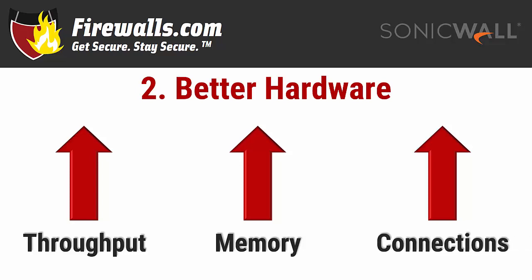Concurrent connections are another upgrade feature. For instance, the TZ350 offers anywhere from 9 to 100 times the concurrent connections per second of the SOHO, depending on whether they're standard packet inspection or deep packet inspection. Those are just a few examples of hardware improvements you'll find when upgrading to a new device.